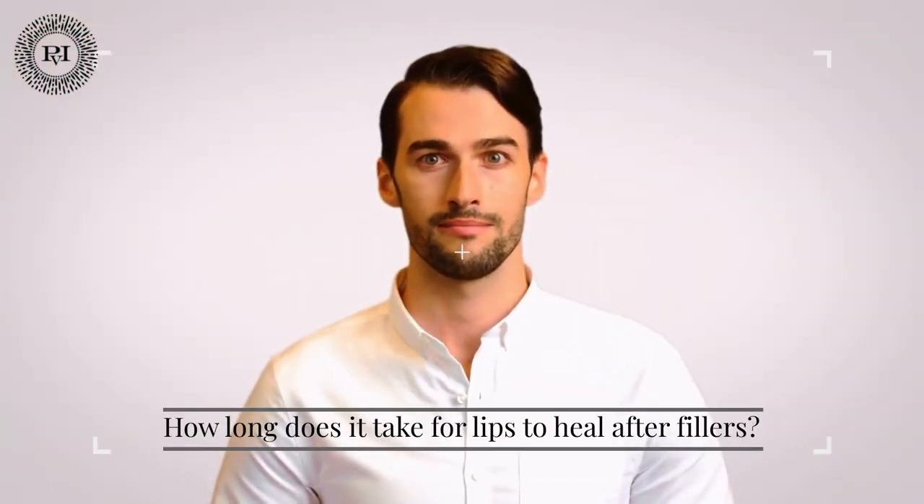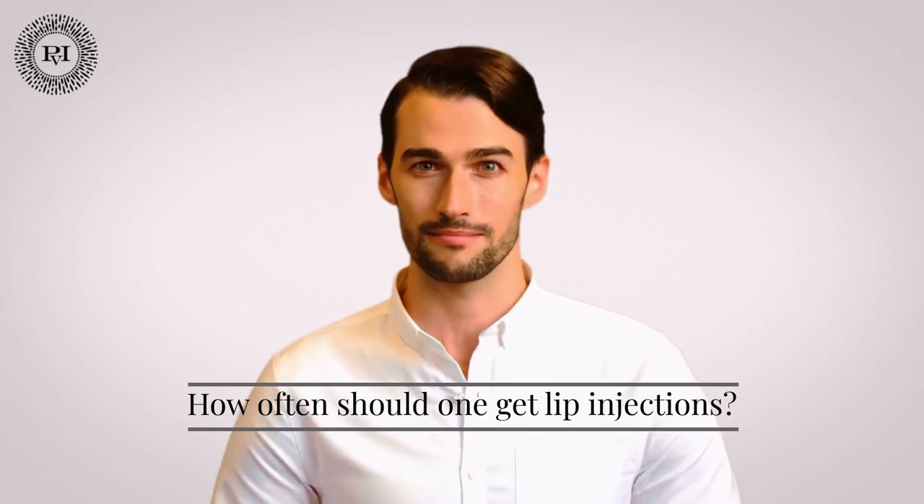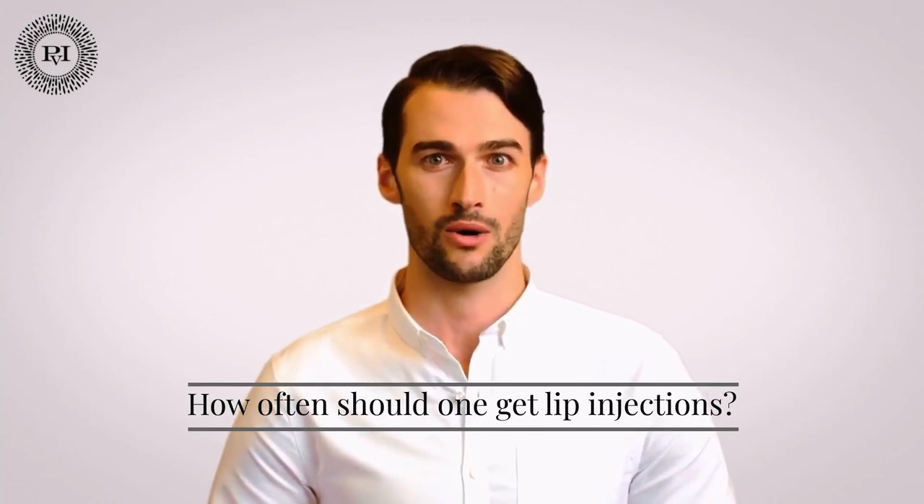How long does it take for lips to heal after fillers? Treated lips should heal in a few days, but we always recommend giving them two weeks to settle completely. If you have an important event coming up, we recommend giving yourself four weeks to make any necessary changes.